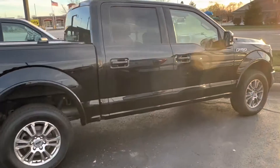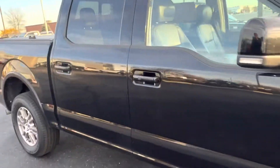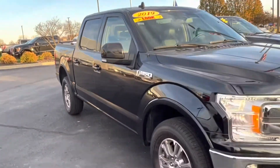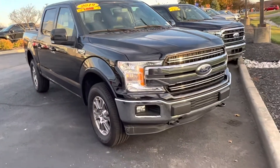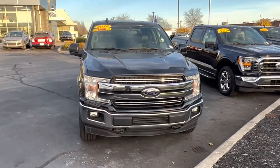Nice alloy wheels. Again, this is the 2019 Ford F-150 Lariat. My name is Steve Engel at Bill Estes Ford, 317-852-2231.